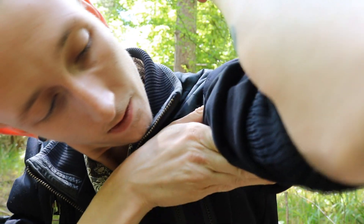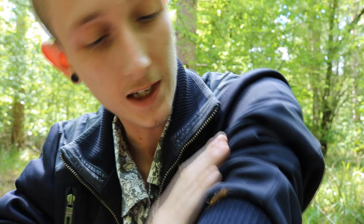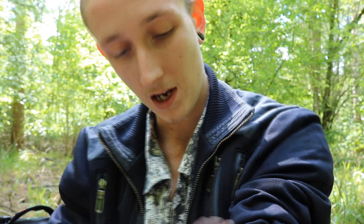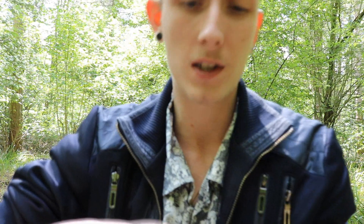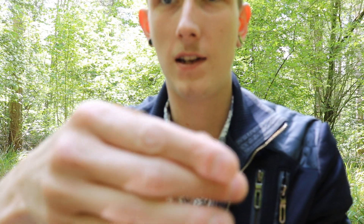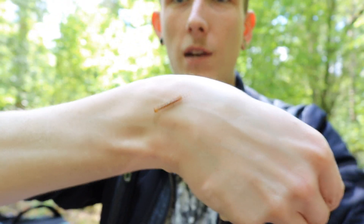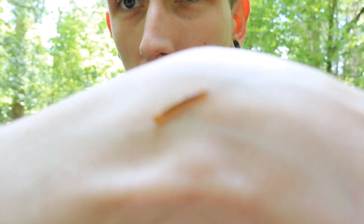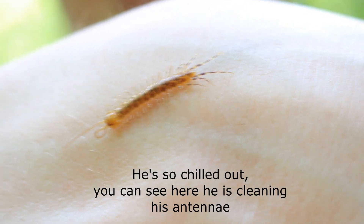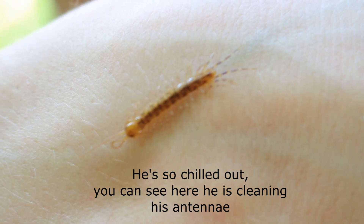And there he goes. Oh, where's he gone? Hello matey, there he is. Same with the rest of the centipedes — if I were to be a little bit too rough or a little bit too quick moving him around, he would be able to give me a pretty decent bite. Same as the rest of them. And there he is again, completely chilled out. Quite a stunning little guy.